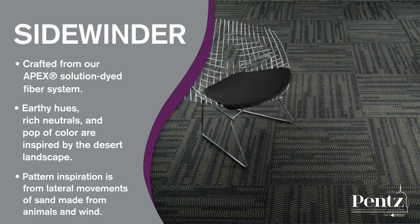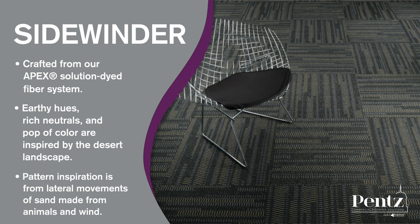Sidewinder is crafted from our Apex Solution Dyed Fiber System. Its earthy hues, rich neutrals, and pop of color are inspired by the desert landscape. The pattern inspiration is from lateral movements of sand made by animals and wind.